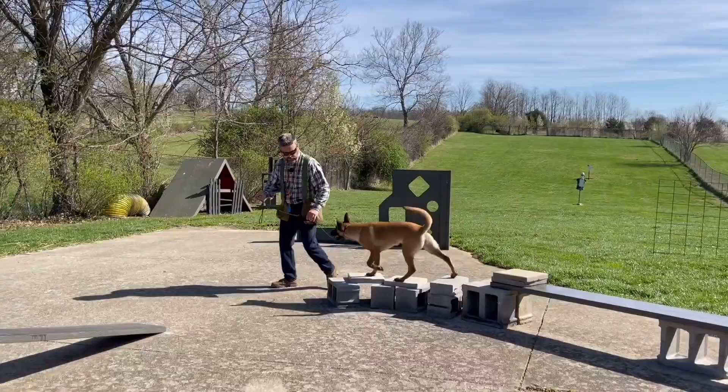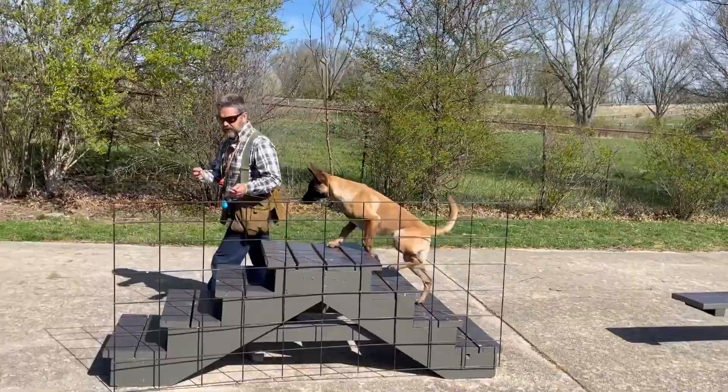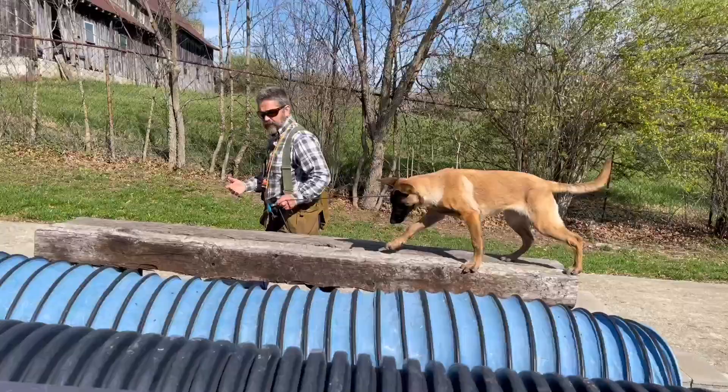Pay especially close attention to how Bella moves and how easily she navigates these obstacles — how agile she is, and how she has a natural sense of confidence and nice proprioception.